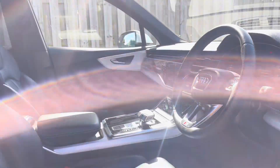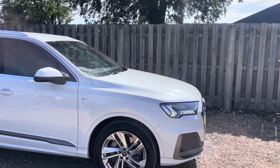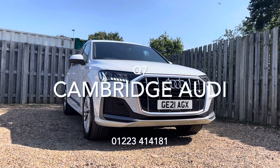Thank you for taking the interest in this stunning approved used Audi Q7. For more information, please contact Cambridge Audi on 01223 414 181. We hope to hear from you soon.